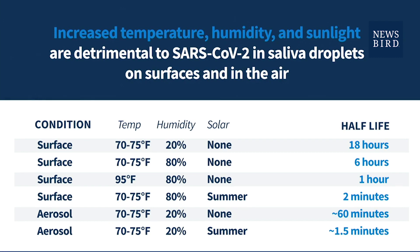If you look at the fourth line, you inject summer sunlight into that — you inject UV rays into that. The same conditions as line two, 70 to 75 degrees with 80 percent humidity on the surface. But now you inject the sun, and the half-life goes from six hours to two minutes. That's how much of an impact the UV rays has on the virus.